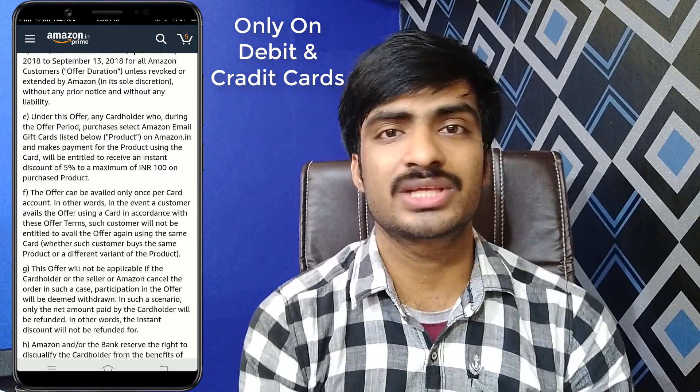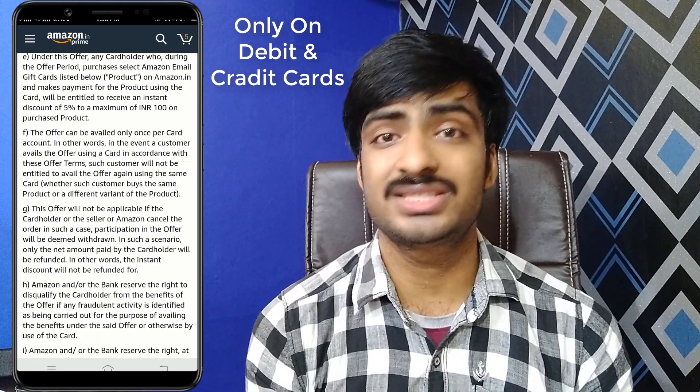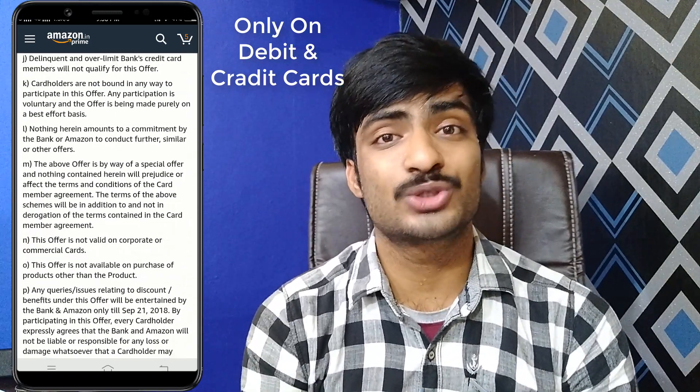If you have a cashback, you can send it to the email. If you have any suggestions, please check. If you have any questions, please like and share. Thank you for watching.